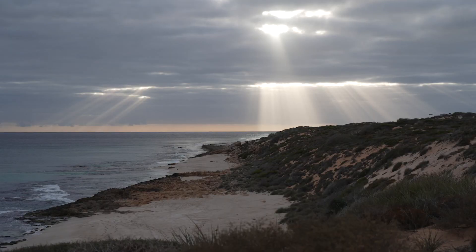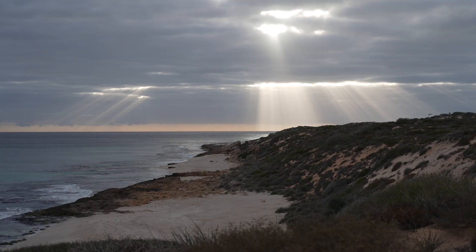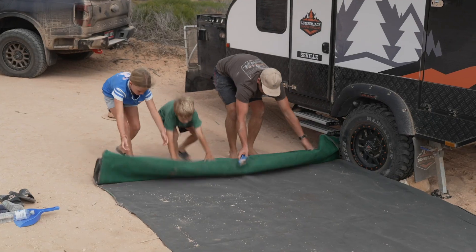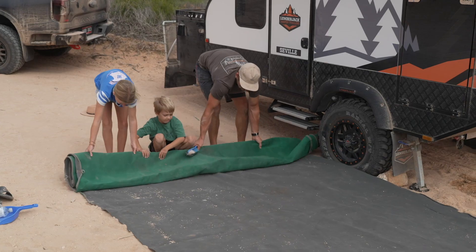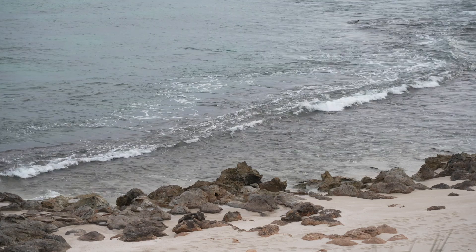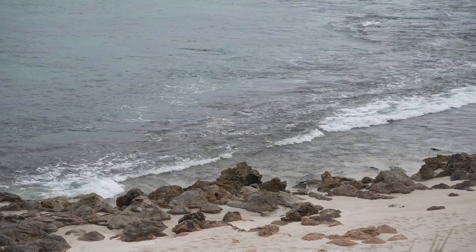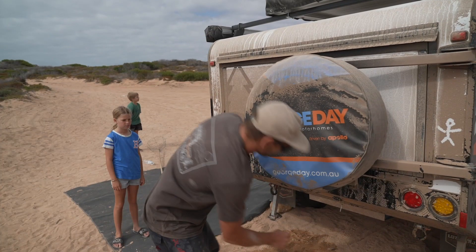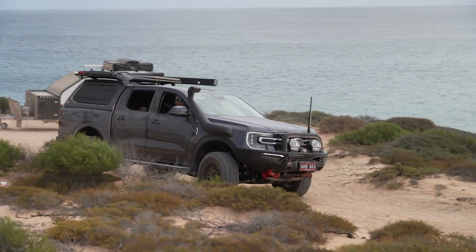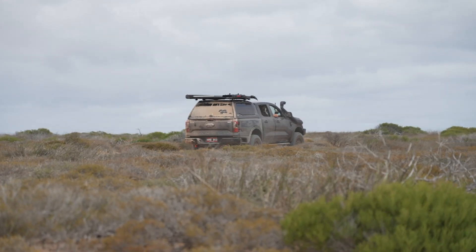This morning we've woken up in Turtle Bay and it's absolutely beautiful — it's what you'd expect. We're going to make our way up to Cape Inscription. We really want to get up there and check out the replica plate that Dirk Hartog left, the lighthouse, and there's meant to be a house there as well. The kids are really excited about that. We've unhitched the van and we're going to leave it here, pick it up on the way back through and move camps tonight, but we're super pumped.